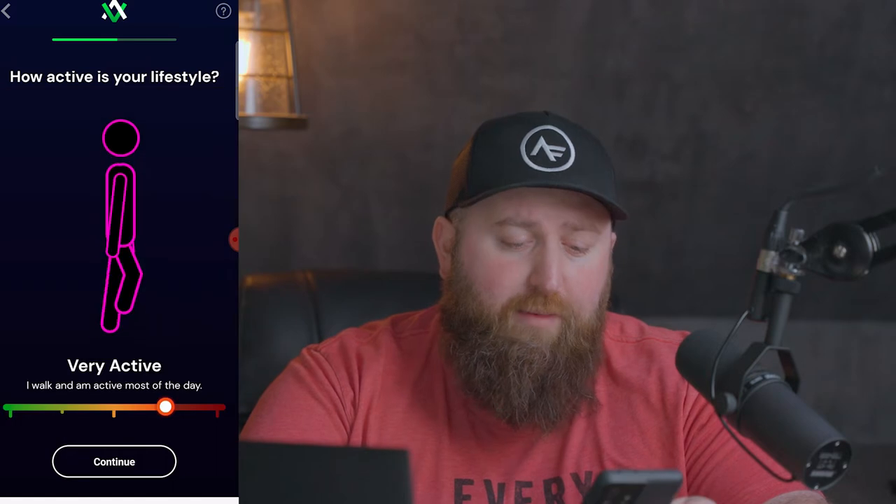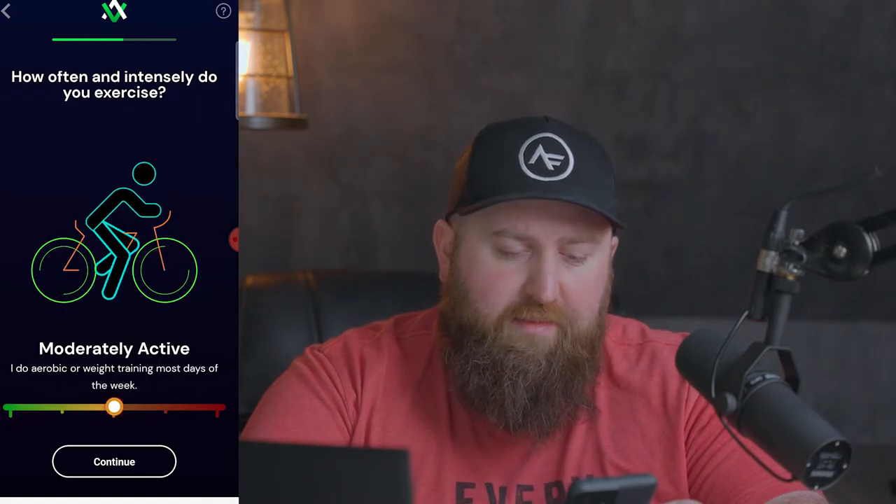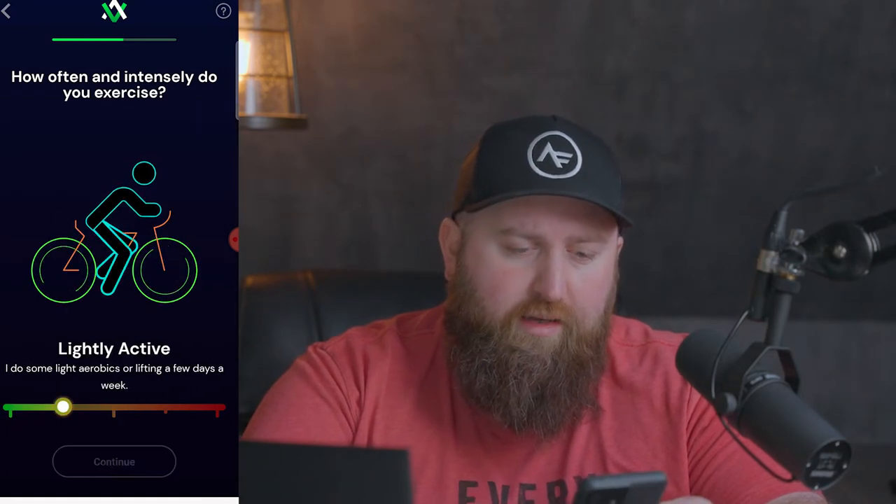Hit continue. Then, what is your target weight? I'd be real comfortable down around 225. How is your lifestyle? I get about 10,000 steps a day, so I'm going to go lightly active. And then how often do you exercise? I exercise two to three times a week, so I'm going to go light on that.